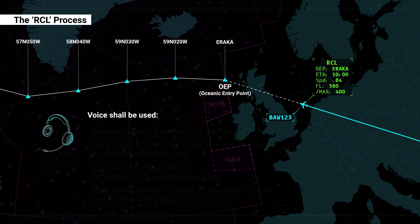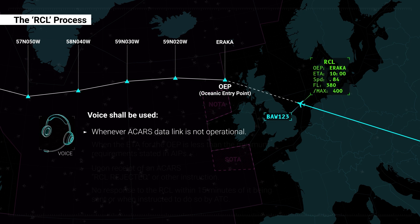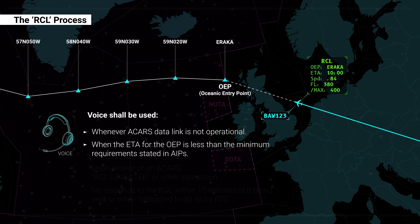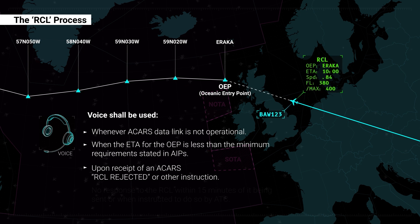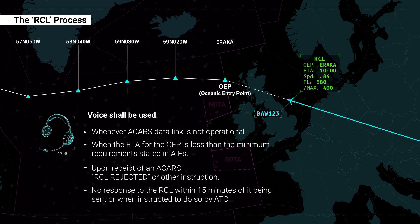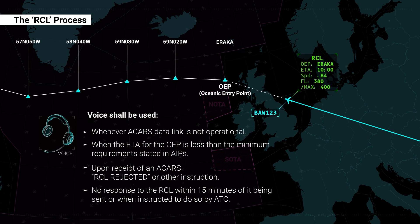Voice shall be used whenever ACARS data link is not operational, when the ETA for the OEP is less than the minimum requirements stated in AIPs, upon receipt of an ACARS RCL rejected or other instruction message, or if no response to the RCL is received within 15 minutes of it being sent, or when instructed to do so by ATC.